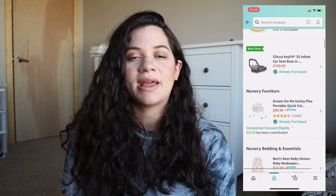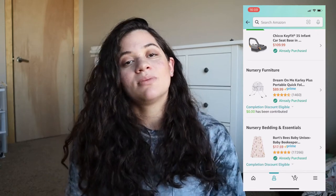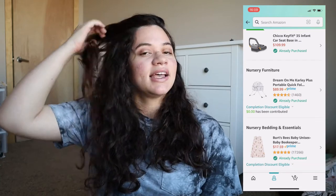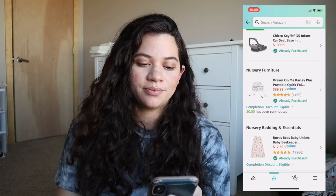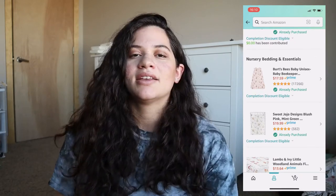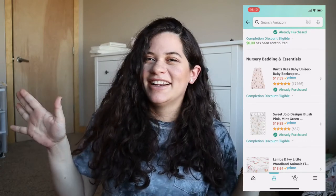Next, in nursery bedding and essentials, I got this Burt's Bees wearable blanket because it does get cold here in December — that's when baby's due, December 2nd. I know it'll definitely be cold in the first couple of months of her life, and blankets are not safe, so I just want her to be warm. The next two items are cute bed sheet designs with little animal prints because I'm planning on the nursery being a little jungle safari boho mixed-themed nursery.